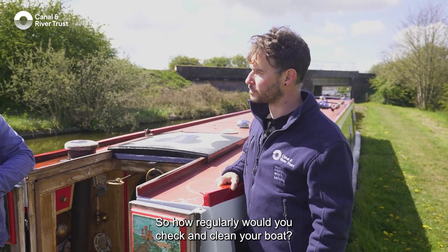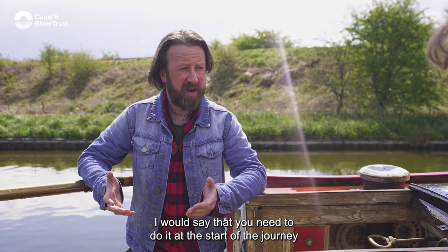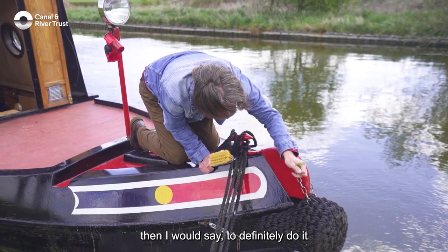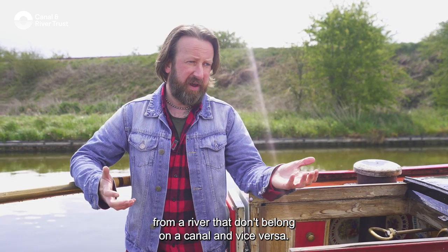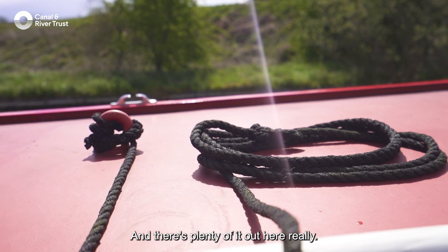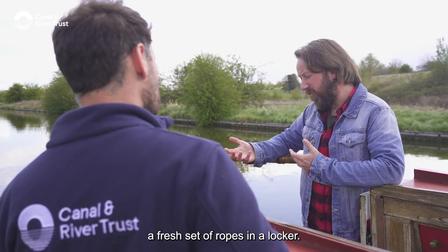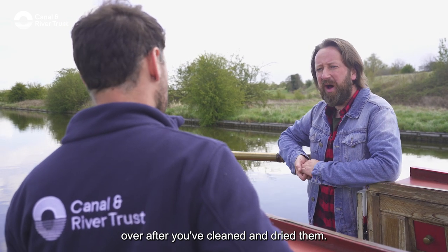How regularly would you check and clean your boat? On a long journey I'd say do it at the start and as frequently as possible — preferably once a day. If you're going from one waterway to another, definitely do it, as you might transfer species from a river that don't belong on a canal and vice versa. Things will dry naturally in the open air, but you can also use a chamois leather, and consider keeping a fresh set of ropes in a locker to swap out every couple of days after cleaning and drying.